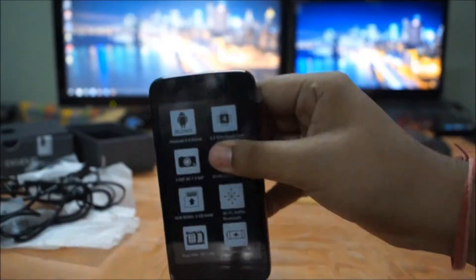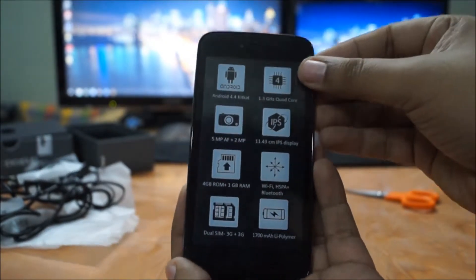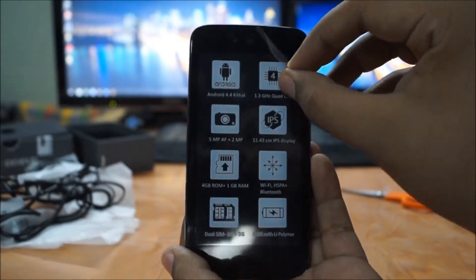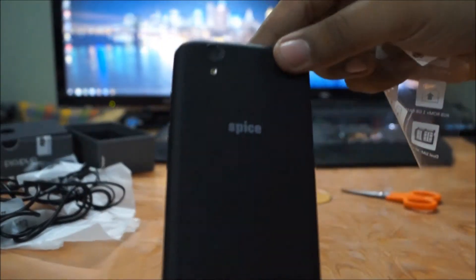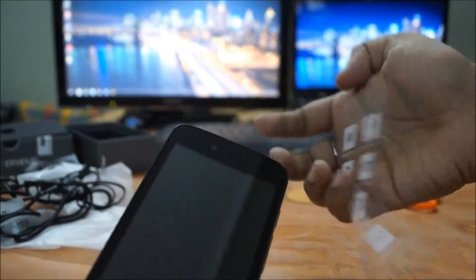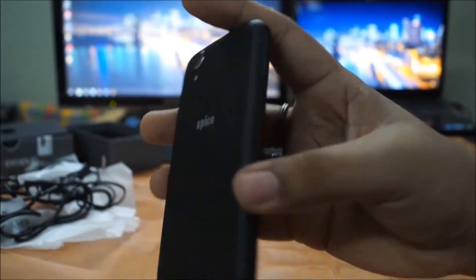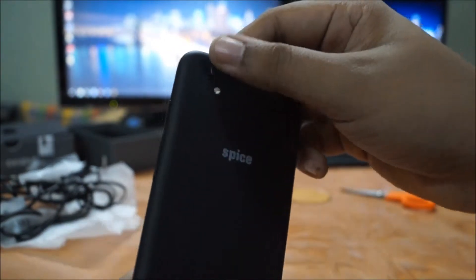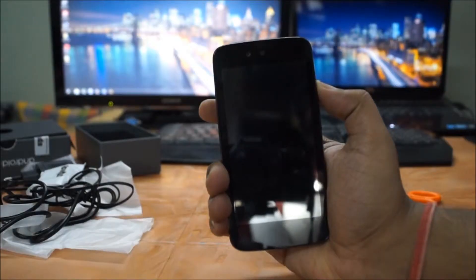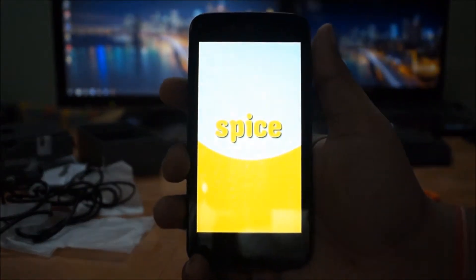This phone has a 1.3 GHz quad-core processor with a 1,700 mAh battery and a 4.5-inch display. However, it is not a 720p HD display, and if you are coming from a high-definition screen phone, you will definitely see the difference. It also has dual 3G SIM slots with onboard memory of 4GB, though only 2.27GB is available to the user.